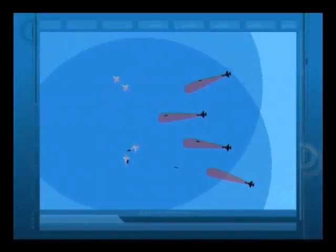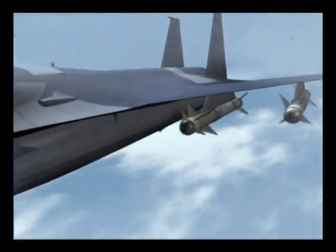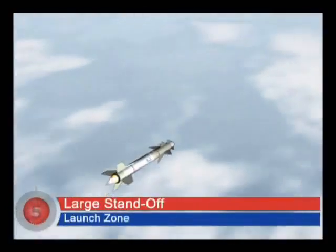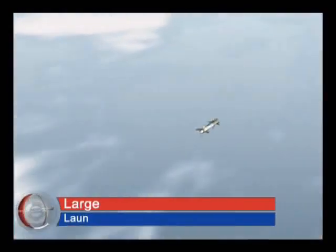Exhausted in vain chase, the enemy missiles miss our formation. Meanwhile, the Python-5 missiles, with their standoff advantage, continue to pursue their targets. For the enemy fighters, the Python-5 Full Sphere Launch Zone means being trapped in a lose-lose situation: either disengage or be killed.